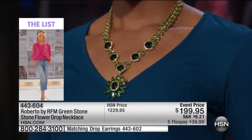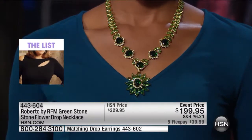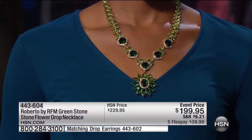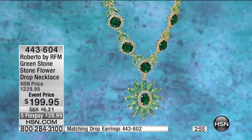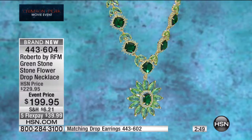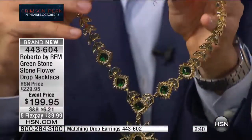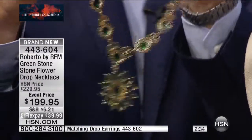Ladies, when you see a necklace with this amount of stone all set with prongs, you understand those are incredible stones — it's not just placed there, it has substance. It's crafted just like your fine jewelry collection, exactly the same, finished beautifully in the back. 16 or 18 inches in length with a one-and-three-quarter-inch extender. This is the necklace you're going to put on going to that special wedding. As a jeweler, I just want to show it all the way to perfection.